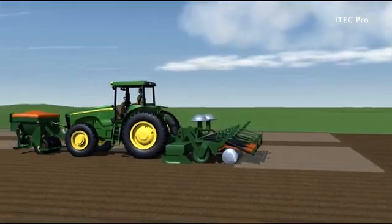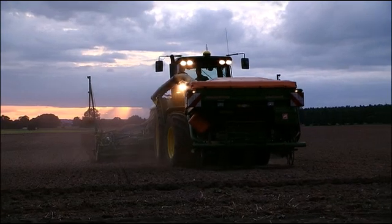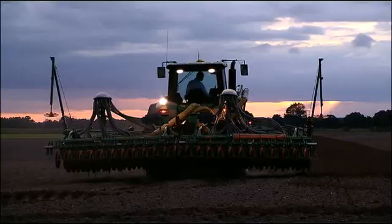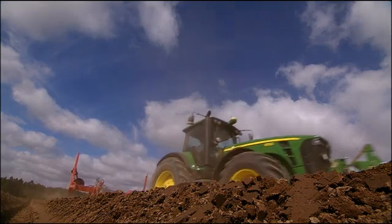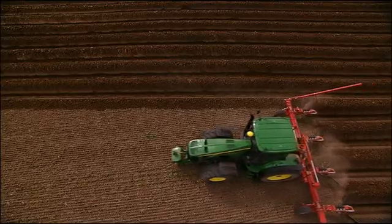Winner of the gold medal for innovation at the International Agribusiness Show CIMA 2007, this revolutionary technology sets a new benchmark for agricultural performance and equipment management. Providing the tractor is equipped with AutoTrack, no additional systems or controls need to be installed for ITEC Pro. Users simply need a one-off activation for each machine.